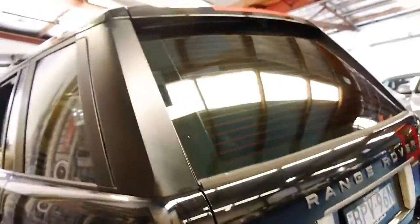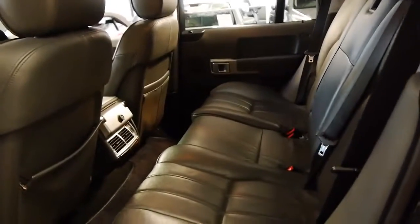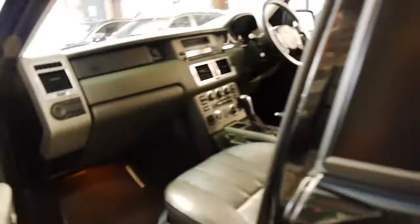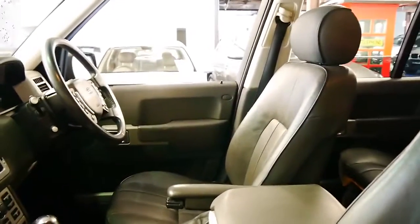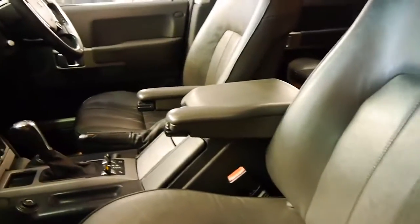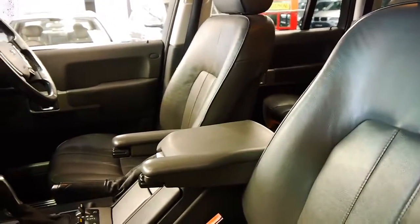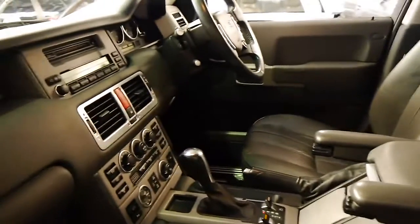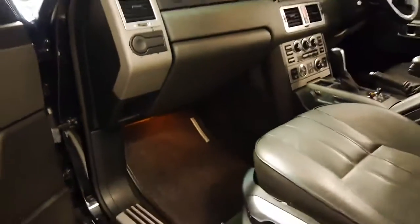These Range Rovers are incredible to drive. It's a significantly better car than the previous P38 Range Rovers with the 4.6 litre engine. The leather is very good — the previous owner didn't have any kids, and as you can see, the charcoal leather is in very good condition especially for 196,000 kilometres. I've seen other Range Rovers with just 80,000 kilometres not in as good a condition as this. It's also got the original Range Rover mats, which is very nice to see.